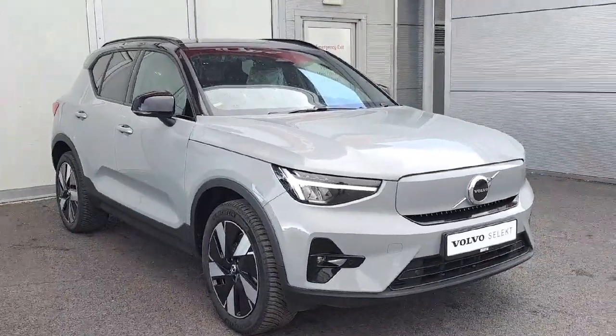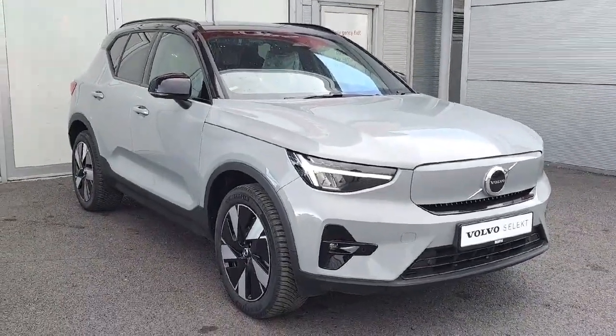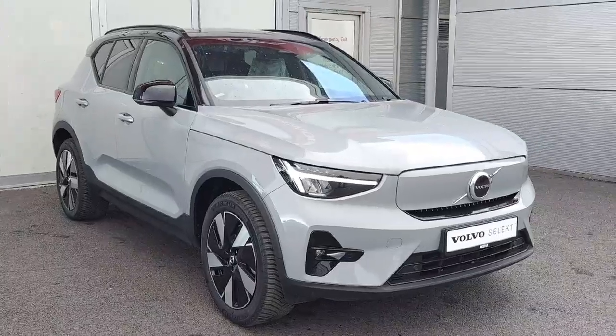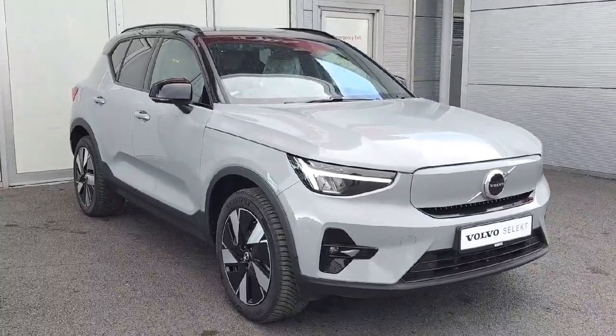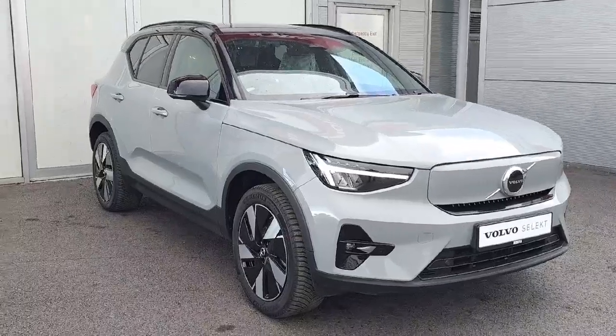How's it going everybody, Jay here from Joe Duffy Used Car Sales. Got a lovely XC40 in motors today. It's a fully electric recharge with 19-inch alloy wheels in vapor gray. It's a core model.